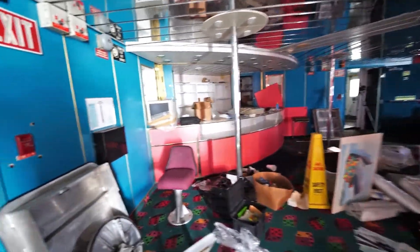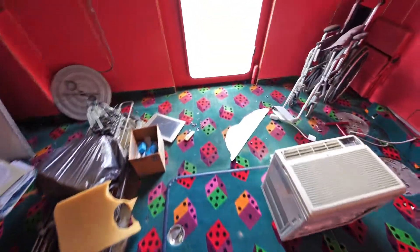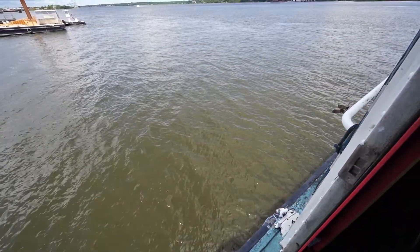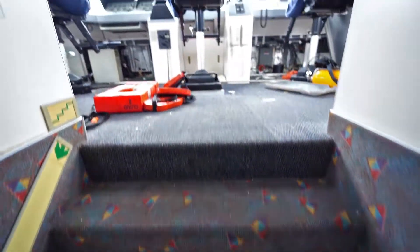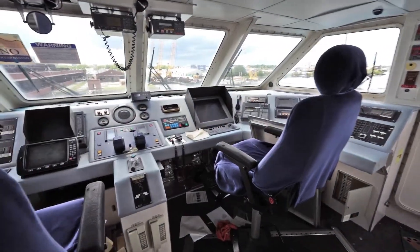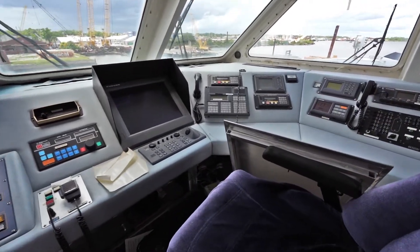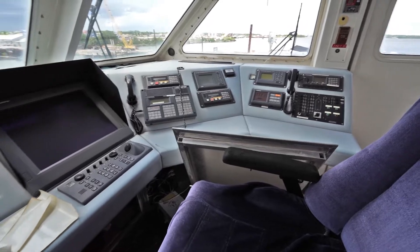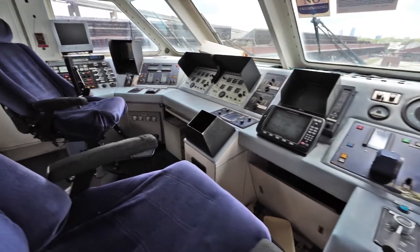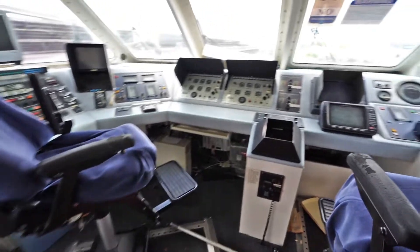Managed to get one of the hatches open here — could totally cannonball off right here. Oh my god, it's a hundred and twenty up here, but how cool is that? These seats are badass.